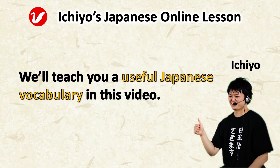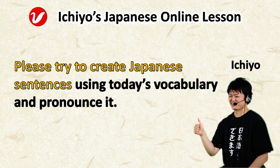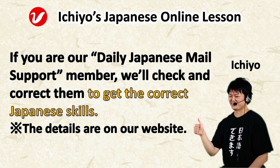We'll teach you useful Japanese vocabulary in this video. Please try to create Japanese sentences using today's vocabulary and pronounce it. If you are our daily Japanese mail support member, we'll check and correct them to help you get the correct Japanese skills.